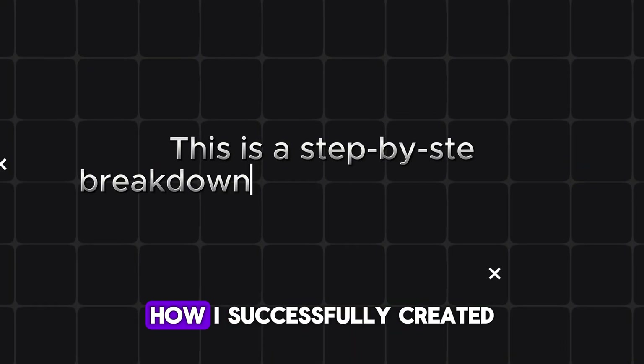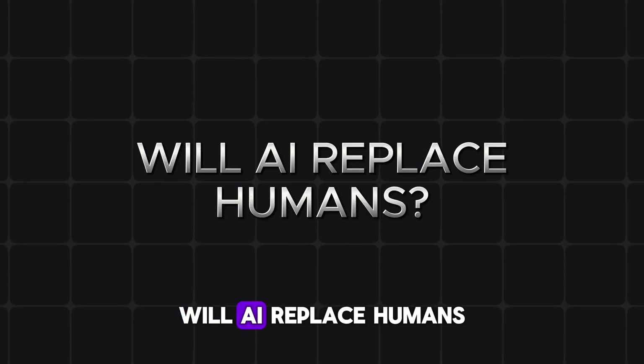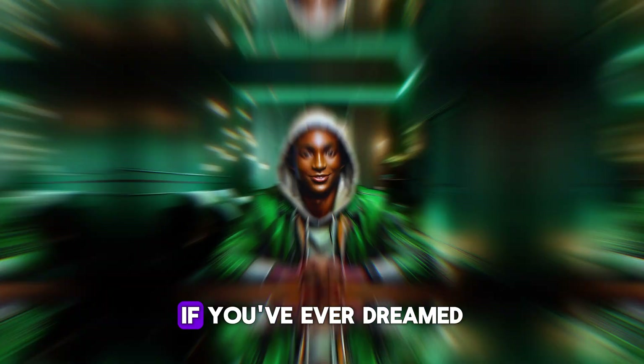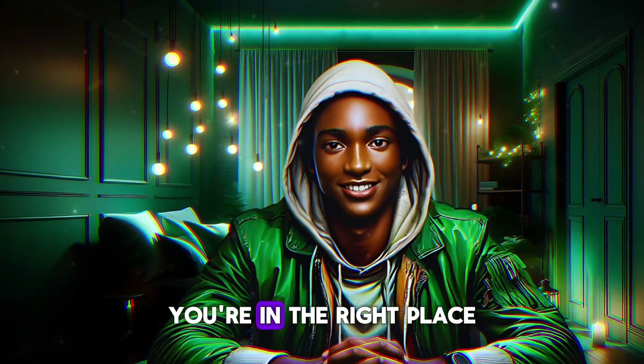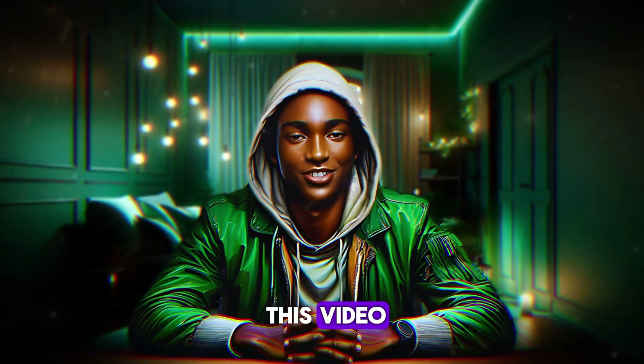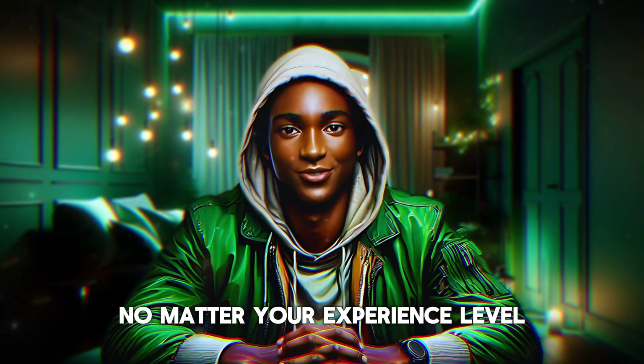This is a step-by-step breakdown of how I successfully created my podcast on a thought-provoking topic: Will AI replace humans? If you've ever dreamed of starting your own podcast but felt like the technical side was too challenging, you're in the right place. By the end of this video, you'll be equipped to create your very own AI podcast, no matter your experience level.